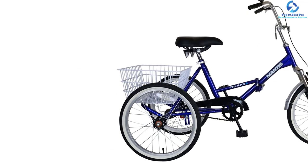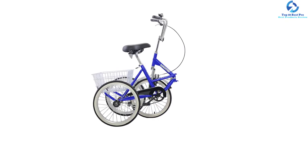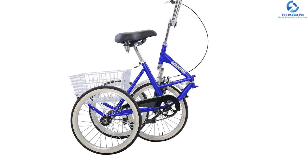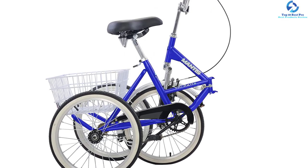The Mantis Tri-Rad also includes a front fender, bell, parking brake, and a chain guard for security. This inexpensive tricycle is good for a lot of things. It is available in blue and silver colors and is appropriate for flat terrain. It can hold weight up to 275 pounds.